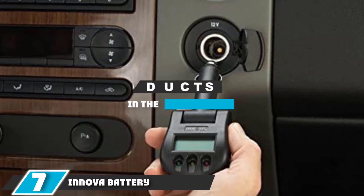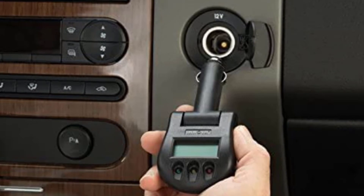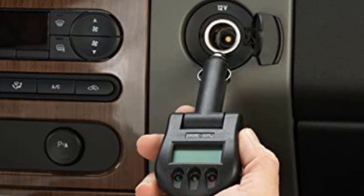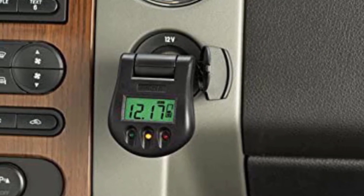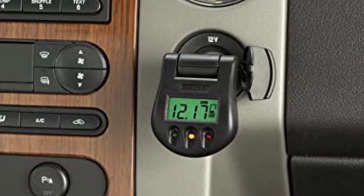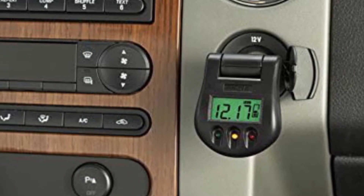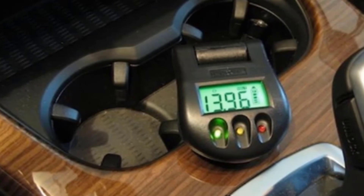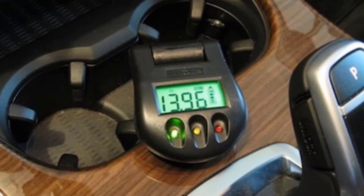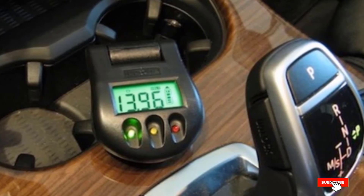At number 7 we have the Innova Battery and Charging System Monitor — one of the most popular and highest-rated products in this category on Amazon. It's an extremely easy-to-use device that plugs straight into your cigarette lighter to monitor battery and charging system voltage. Designed for 12V negative ground systems, it features an LCD display with a bar graph to indicate charge level and color-coded LEDs so you can quickly identify your battery's charge status. The head pivots for adjustable viewing angle. This is one of the more affordable options on the list, and many users praised its accuracy and 4-digit display. However, a few users reported failures after a few months of use.